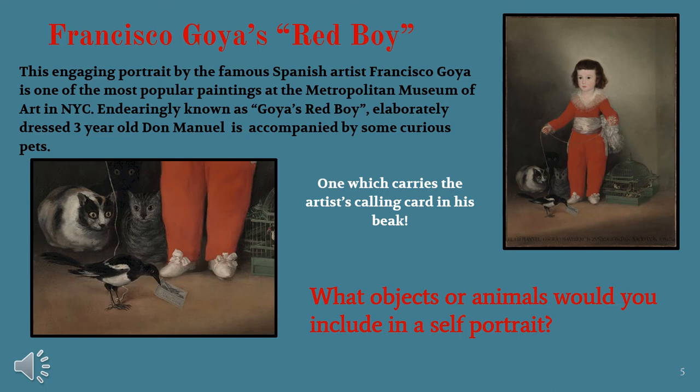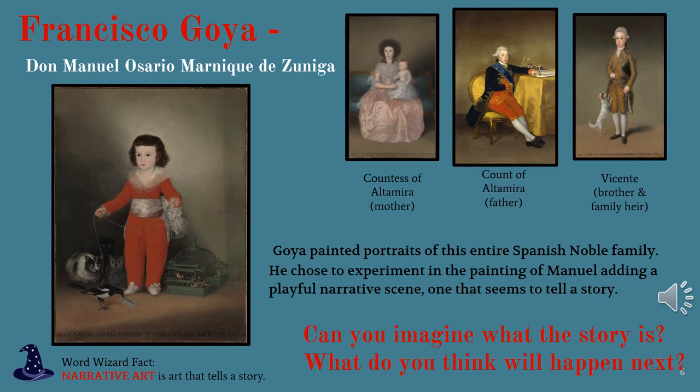The three smaller images in the upper right corner of the slide are of Don Manuel's family. In pink we see his mother, the Countess of Altamira. In the middle, his father, the Count of Altamira. And on the right, his brother Vicente.